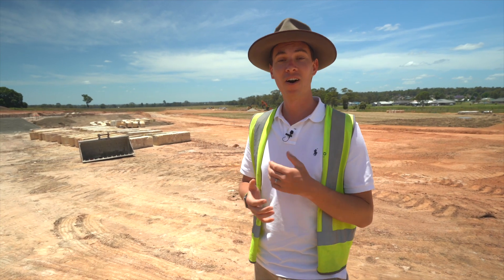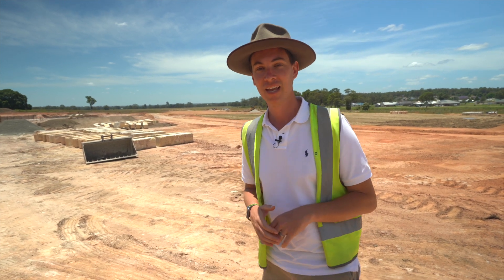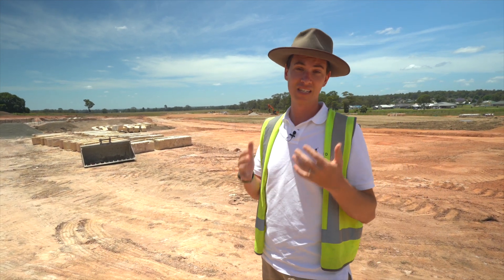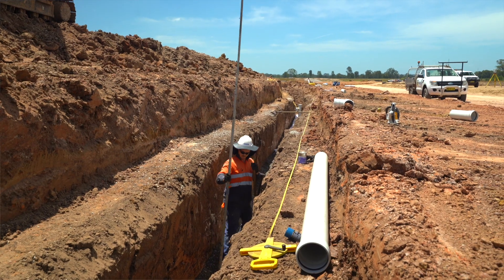We're up at Mount View Grange where behind me you can see the 36 lots in our Red Gum release coming to shape over the last couple of weeks. The bulk earthworks have all but finished, which means you can see where the retaining walls are coming in and also where the roads are going down.